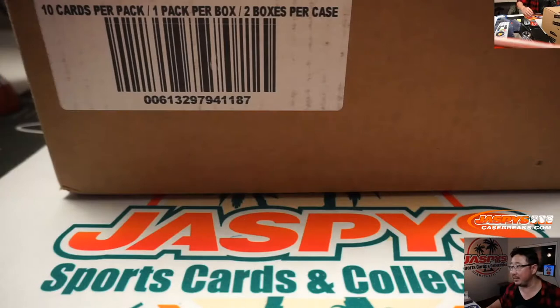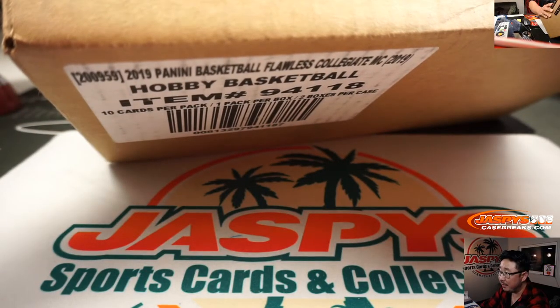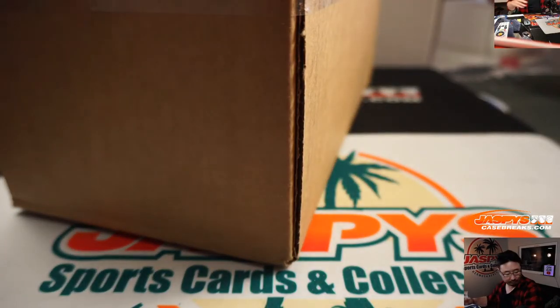Good luck everybody. Let's pop this fresh case open — there it is, 1920 Collegiate Basketball, Flawless edition. My knife is in my pocket, there it is.